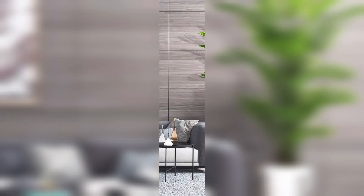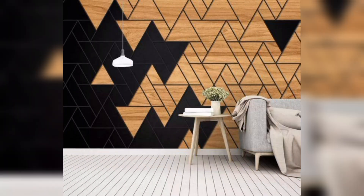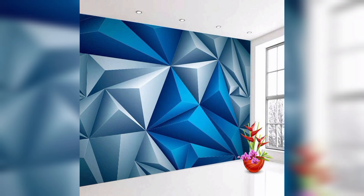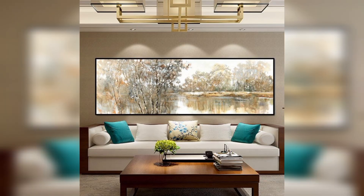From bold strokes of color to intricate geometric shapes, we've curated a collection that caters to every style and unleashes the artist within. Say goodbye to plain walls and hello to a space that's as unique as you are. Whether you're into minimalist elegance or vibrant maximalism, we've got the inspiration you need to elevate your walls.